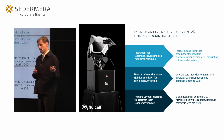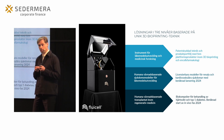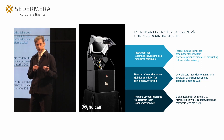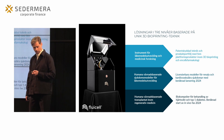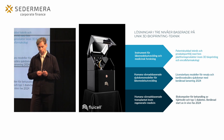Det kan vara levervävnad, det kan vara hjärtvävnad, det kan vara njurvävnad – genom att placera celler precis där de ska vara, precis så som det ser ut i ett riktigt organ.